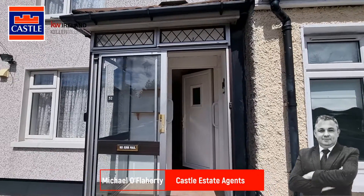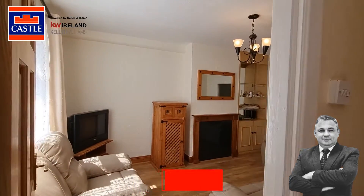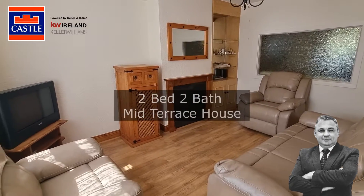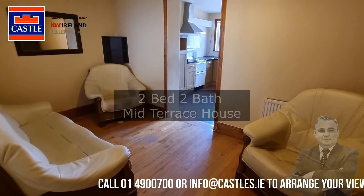Hi there, this is Michael here from Castle Estate Agents introducing you to the market number 52 Sleavemore Road in Drimna, Dublin 12. This is a fantastic opportunity to purchase a two-bedroom, two-bathroom mid-terrace property with a large rear garden. Come on in and have a look.